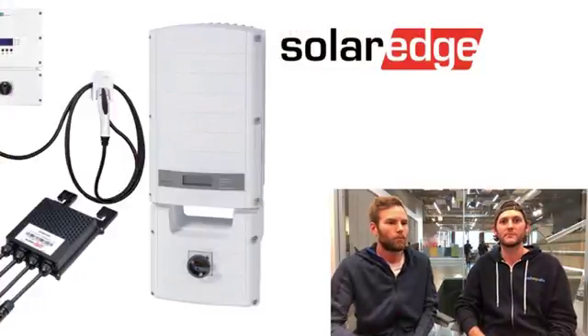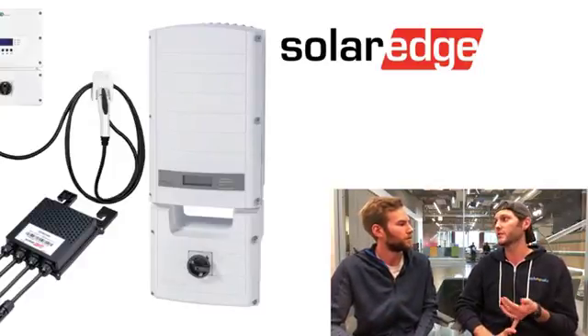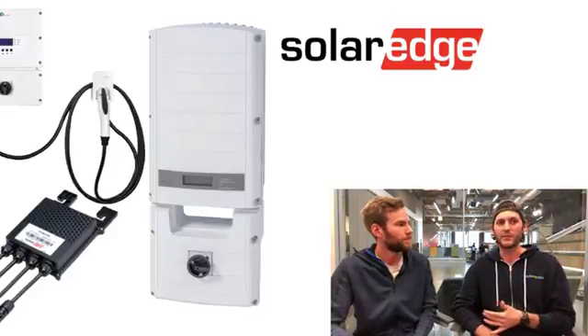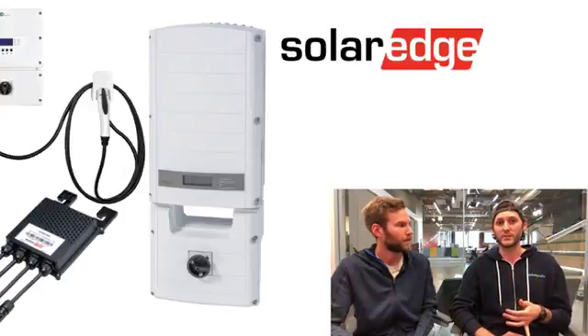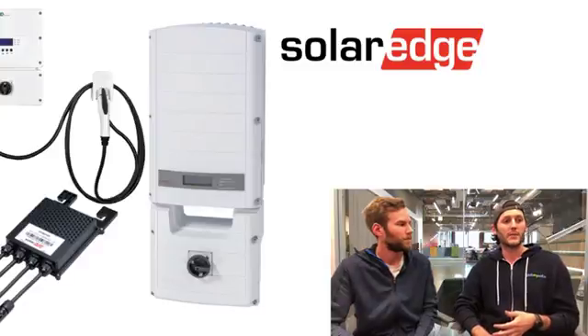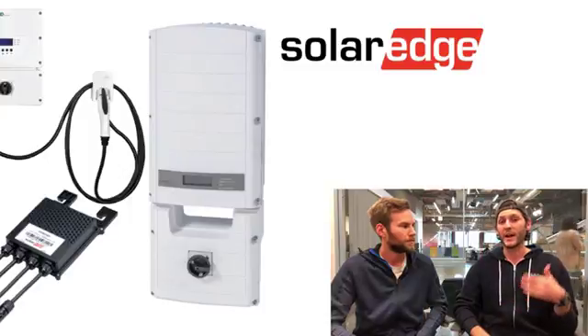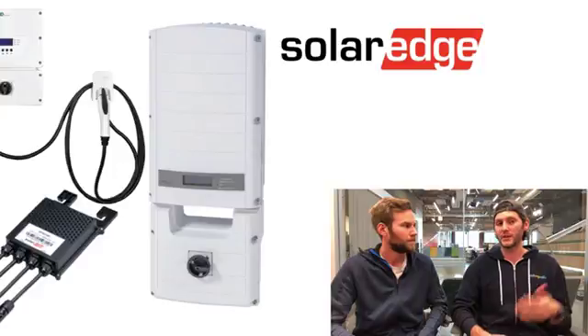One of my favorite things about SolarEdge is the monitoring system — it gives you panel-level monitoring, which a lot of people like for a deep dive into their system. There are fewer parts for the installer so it's typically less expensive to install. I always recommend customers get the extended 25-year warranty; the standard is 12 years, so the extended covers any pocket cost if there's an issue with the inverter for that full 25 years.